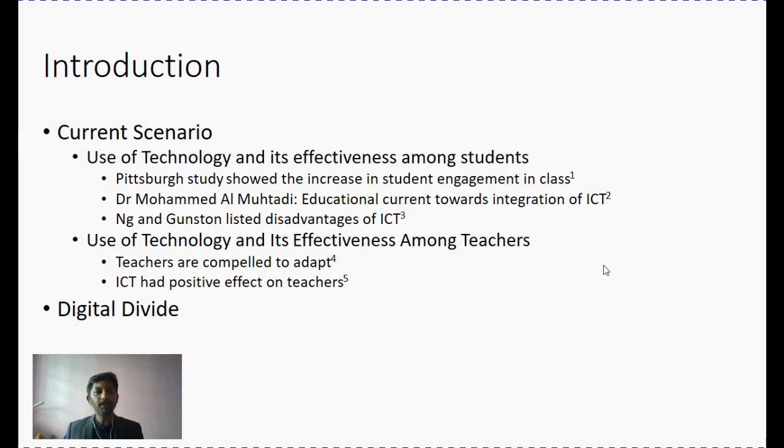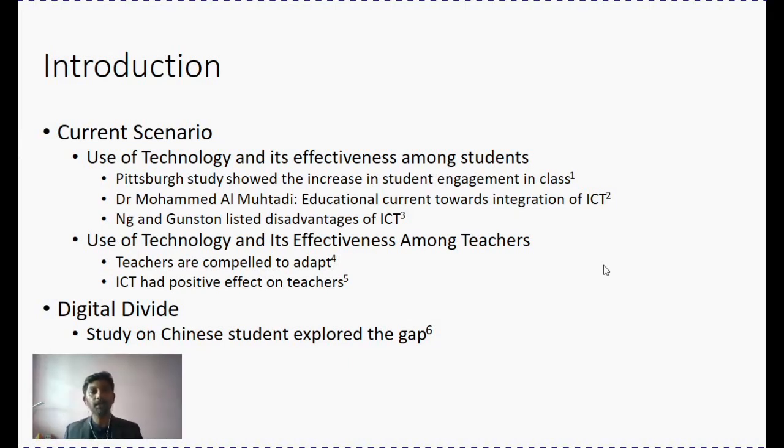This shows that a lot of digital divide does exist under the current scenario. In fact, a study done on a Chinese student population explored this gap. It showed there is an evident difference between how students perceive and how teachers perceive the role of integrating ICT into teaching and learning activity. None has been done so far in a medical curriculum or in a medical university. So our intention of this particular study was to explore the digital divide in a university setup among students — classified as adult learners — and compare it between the lecturers, who are a mix of both those familiar with the digital platform and those who are not.